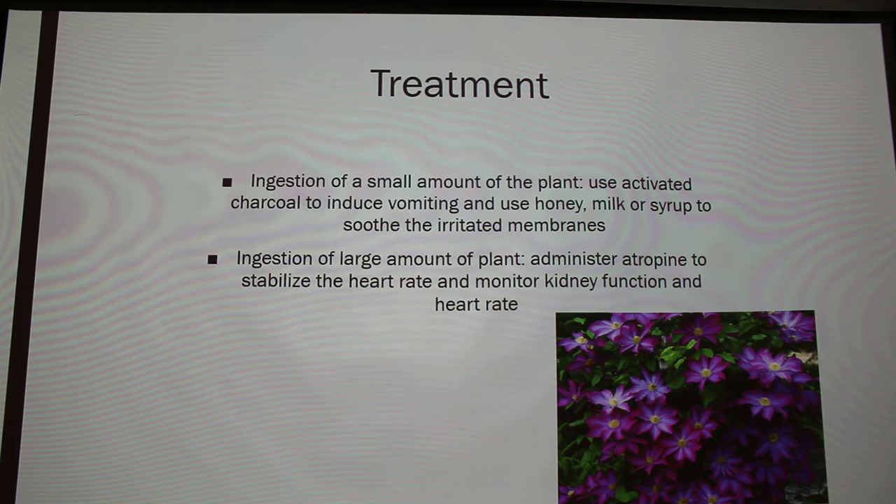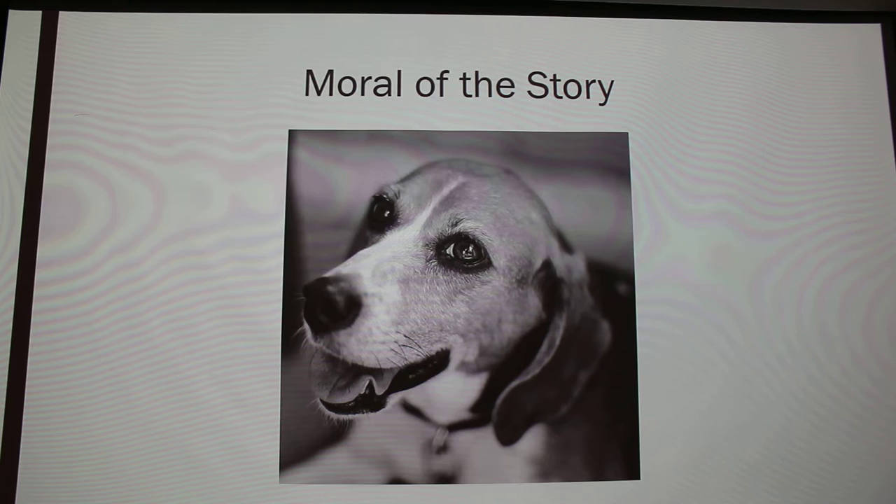I also could not find information on how much a dog has to ingest based on size, because it's so rare. Basically the moral of the story is you need to watch out for what plants you have in your yard. If you move houses, always be cautious of what the previous owners had, and make sure you know what you're planting, because there are thousands of plants on the list of poisons.